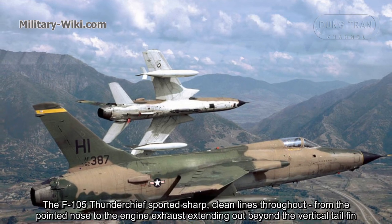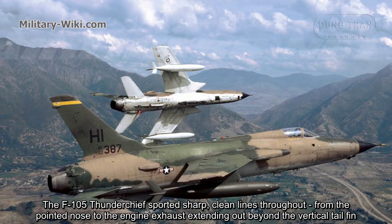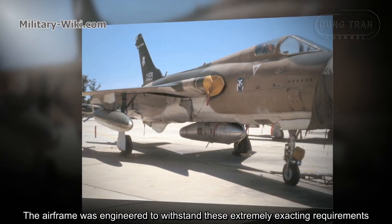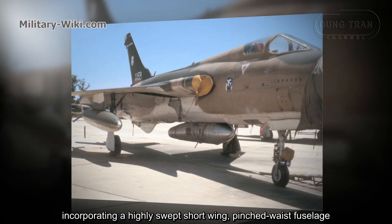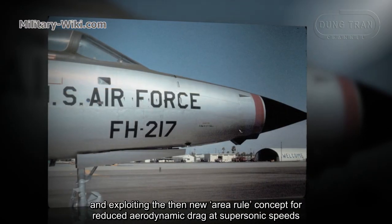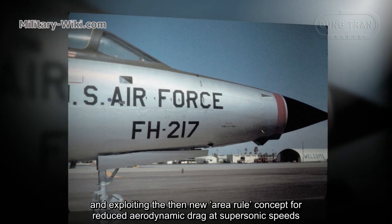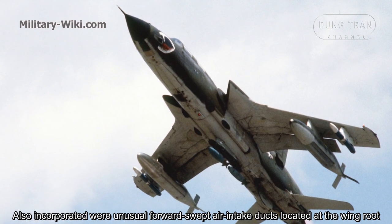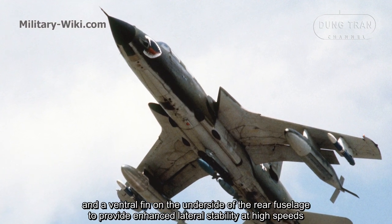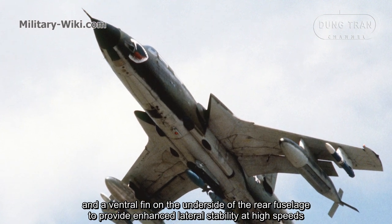The F-105 Thunderchief featured sharp, clean lines from the pointed nose to the engine exhaust extending beyond the vertical tail fin. The airframe incorporated a highly swept short wing, a pinched waist fuselage, and exploited the Area Rule concept for reduced aerodynamic drag at supersonic speeds. It also featured unusual forward square air intake ducts located at the wing root, and a ventral fin on the underside of the rear fuselage for enhanced lateral stability at high speeds.